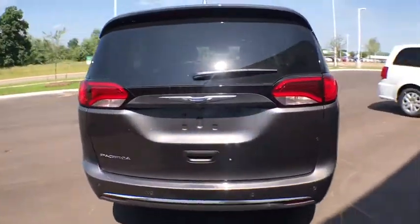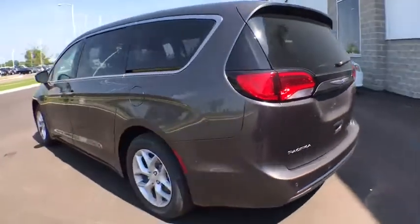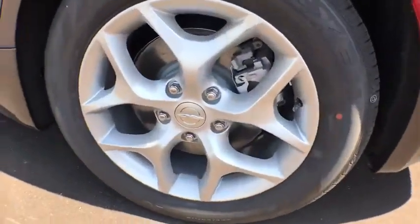Here are some of this vehicle's great options: keyless entry, stability control, steering wheel audio controls, remote engine start, anti-lock braking system, traction control, power liftgate.